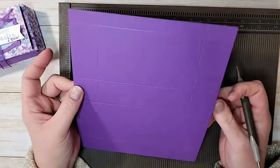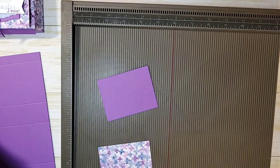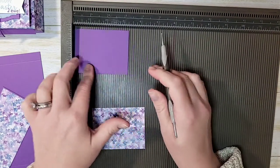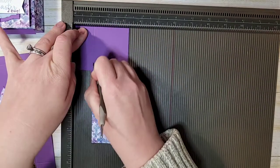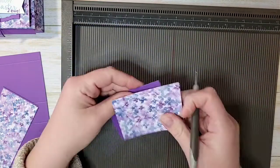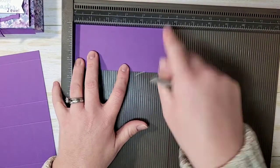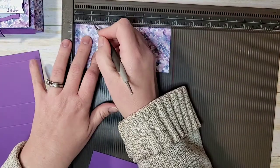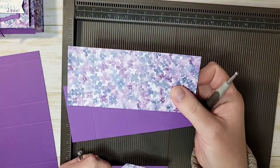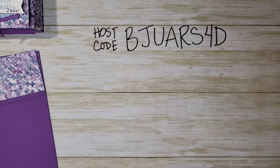Now for the flaps. The shorter flap is two and a half by three and a quarter, scored at one and an eighth. I have a matching piece of DSP that is the same size — three and a quarter by two and a half — also scored at one and an eighth. For the second flap, a piece that is two and a half by five and three quarters, same one and an eighth inch score line on both the cardstock and DSP. This is from the Hydrangea Hill DSP collection — gorgeous paper.